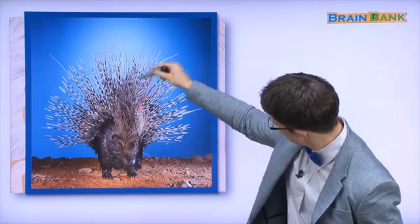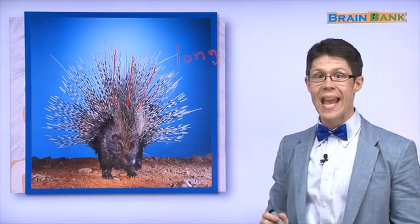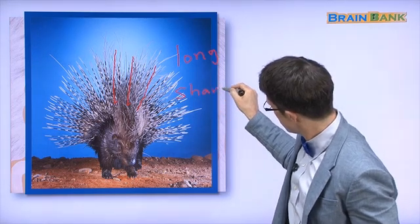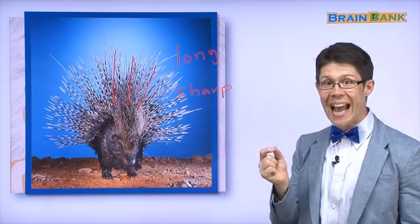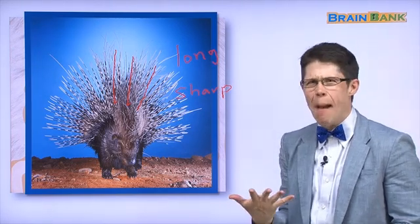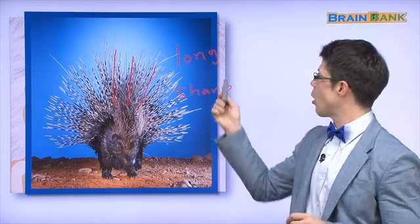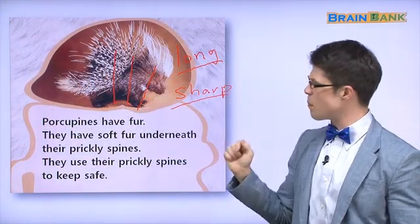Here is another picture of a porcupine. Look at those prickly spines — they are very long and very sharp. 길어요! Cal처럼 sharp — if you touch them, ouch! They are very sharp. The porcupine's prickly spines are long and sharp. Here is our porcupine again with long, sharp, prickly spines.